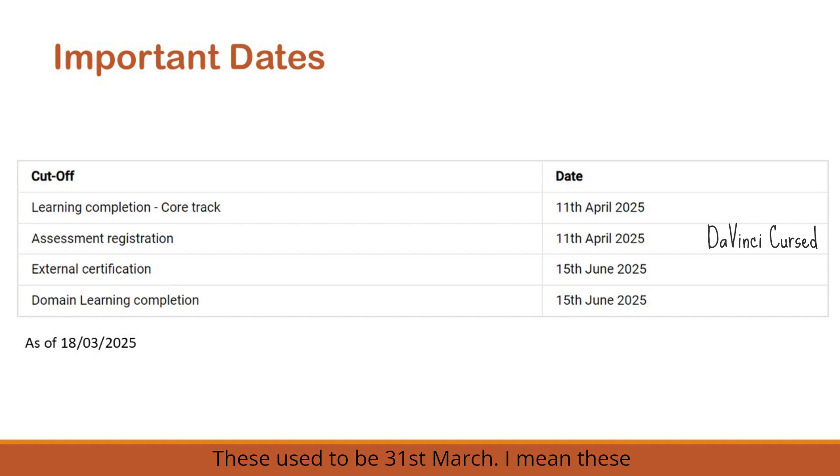Here are the key dates to keep in mind for the Wings 1 May 2025 cycle. These dates used to be 31st March and 15th April but have been extended. Learning completion for the core track has been extended to 11th April 2025, and assessment registration has also been extended till 11th April 2025. For candidates planning an external certification for step 2, they need to complete, upload, and get it approved by 15th June 2025.